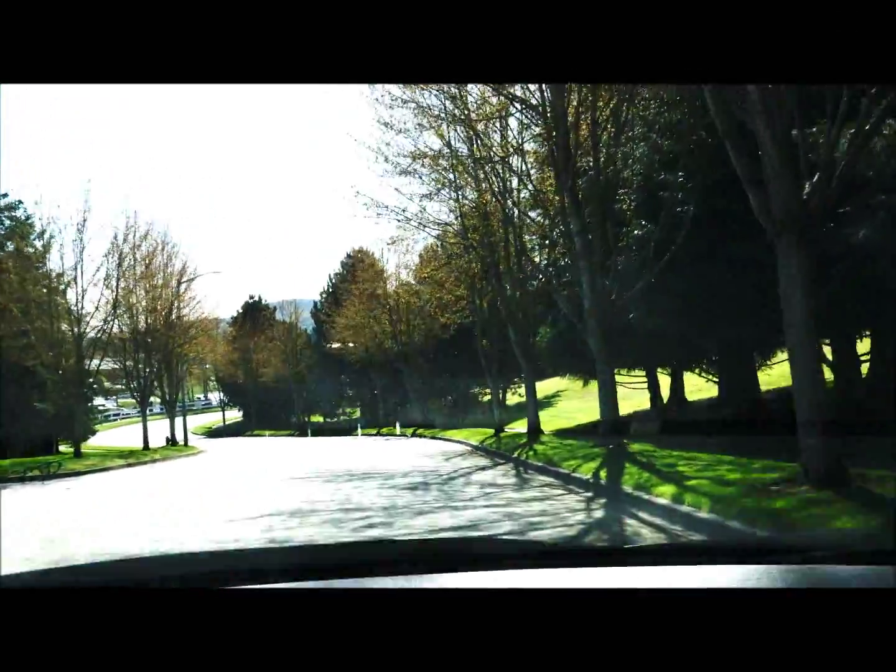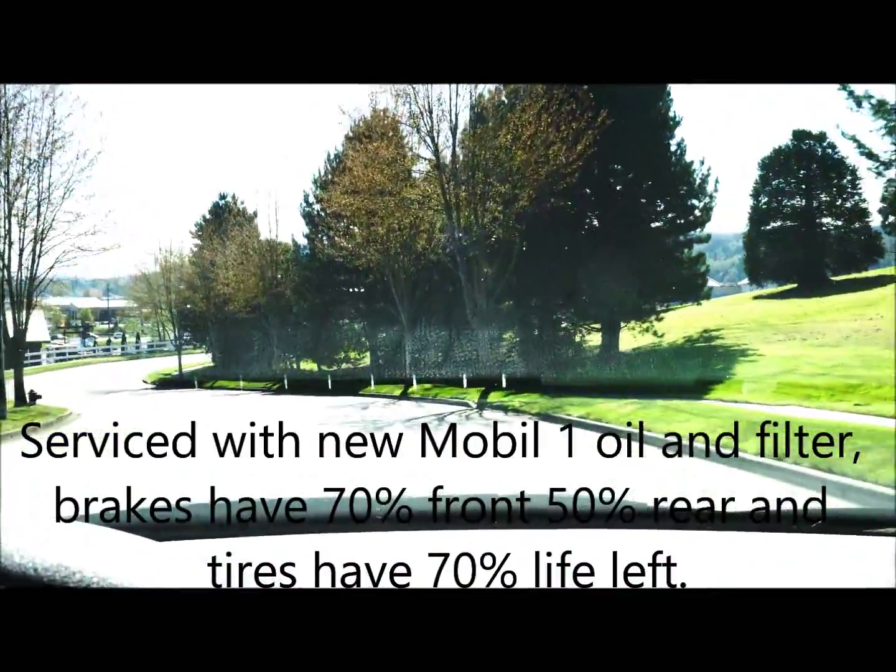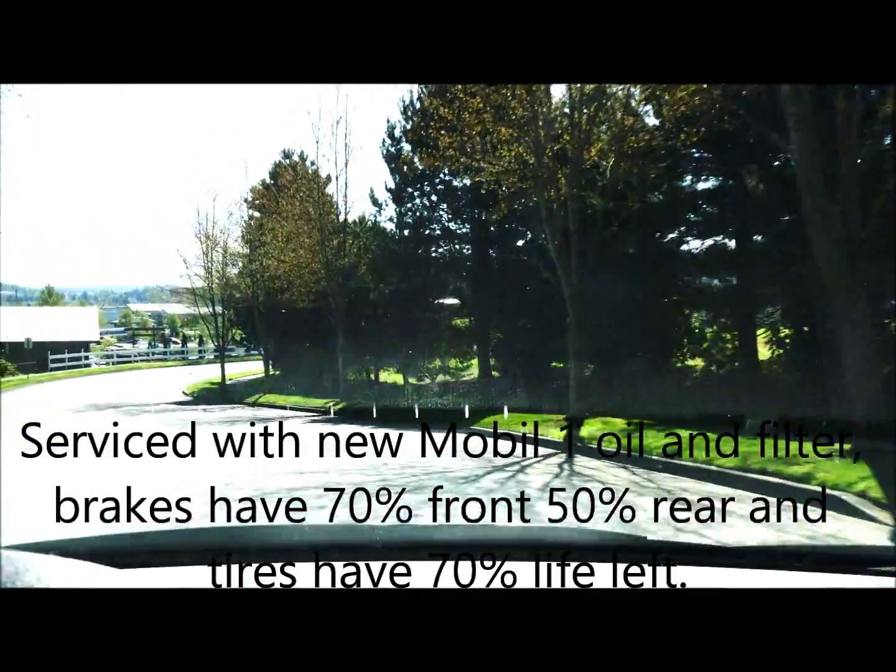The car runs out and drives very smoothly. The shifts are tight and the steering is extremely tight. The car really doesn't show much wear.